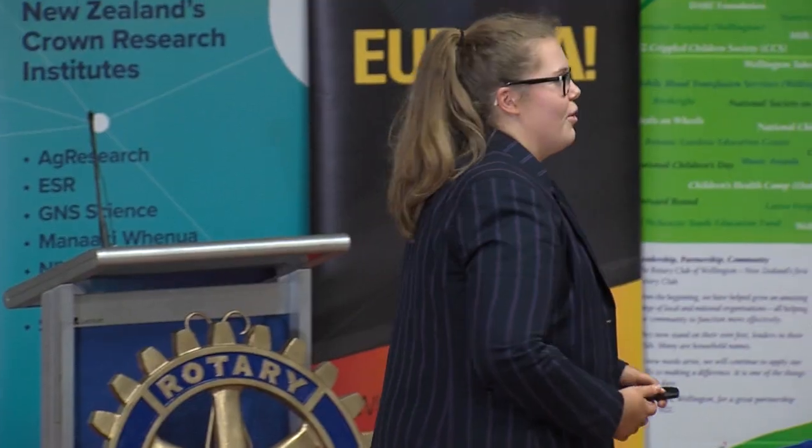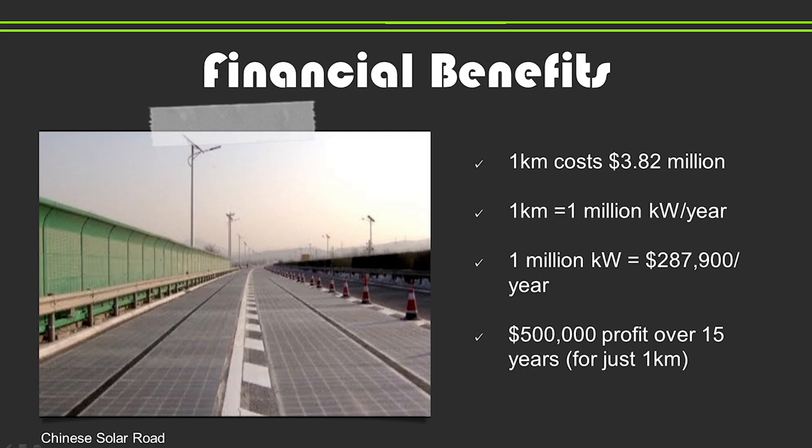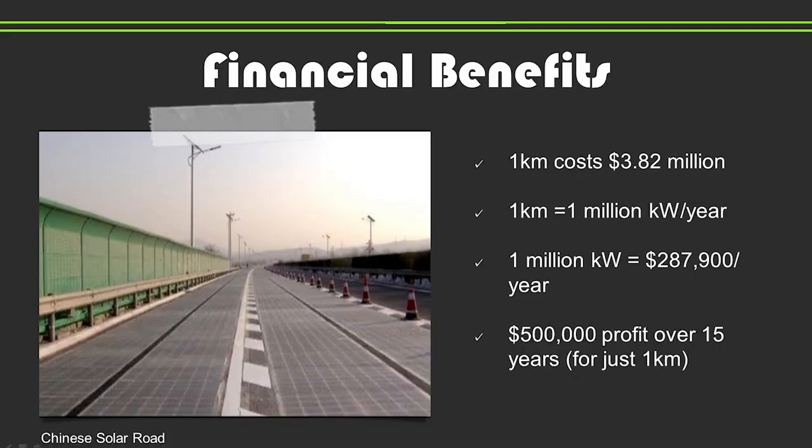If New Zealand were to introduce solar roads, the benefits would be monumental. Economically, although there is a significant cost in building the road, the financial return far outweighs this. To introduce one kilometre of road on a two-lane street would cost $3.82 million and would be expected to last 15 to 20 years. The one-kilometre stretch would produce one million kilowatts of solar energy per year. Selling this energy at the commercial rate of 28.79 cents per kilowatt would result in $287,900 per annum. At this rate, more than $500,000 profit would be generated over the 15-year lifespan. The return on 100 kilometres of solar roads would be in excess of $50 million over and above the roads paying for themselves.